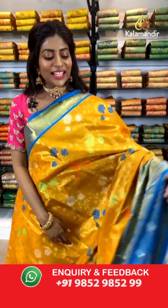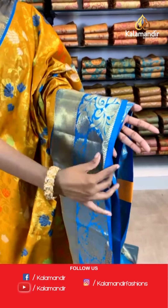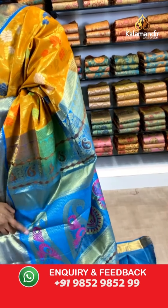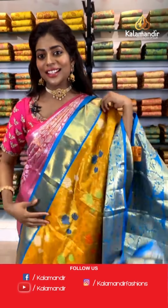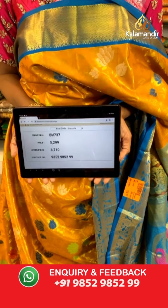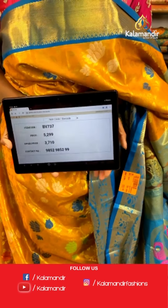Hi you beautiful ladies, I'm back. Look at the beautiful mustard yellow color saree I'm wearing — it has lotus print and leaf print paired with a contrasting blue border with leaf print and gold thread. The pallu also has a tinge of pink. The blouse is vibrant blue and you can pair it with all other sarees. Item code BV737, price is 5299 and the wholesale offer price valid for 24 hours is 3710 only.